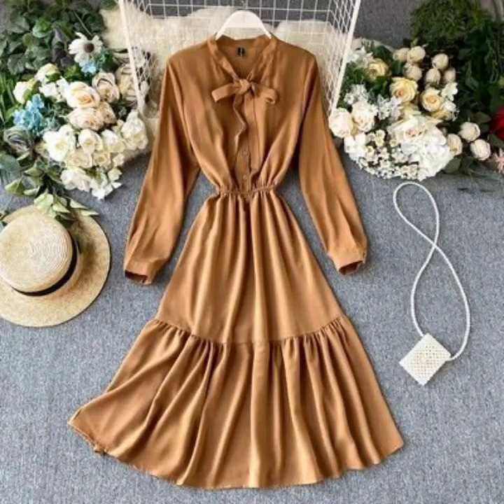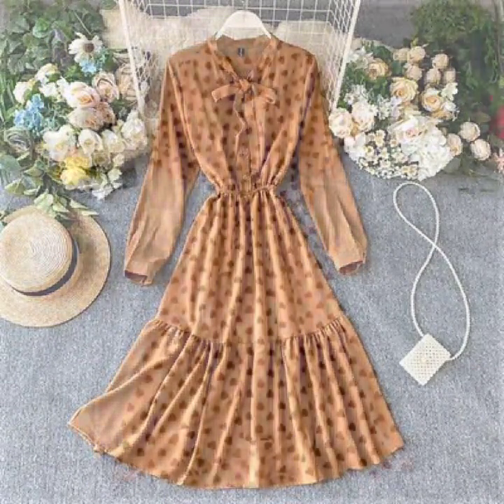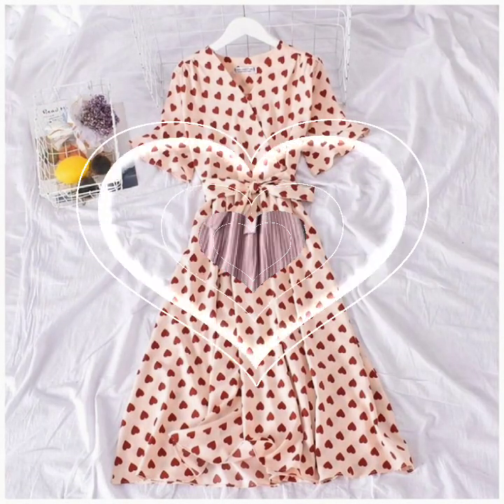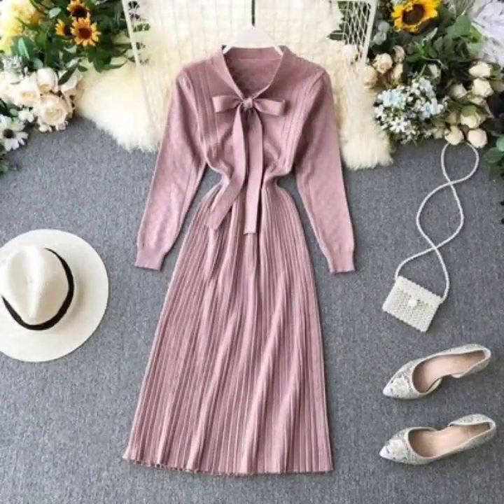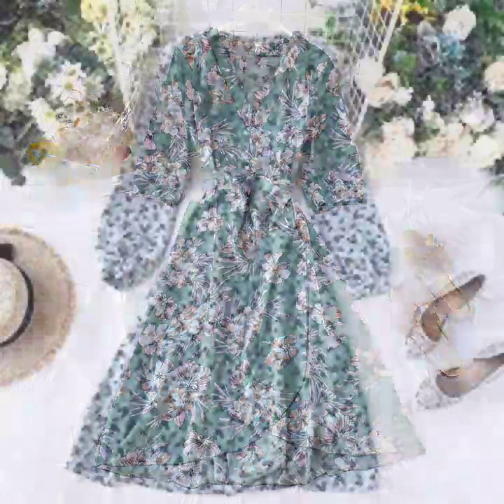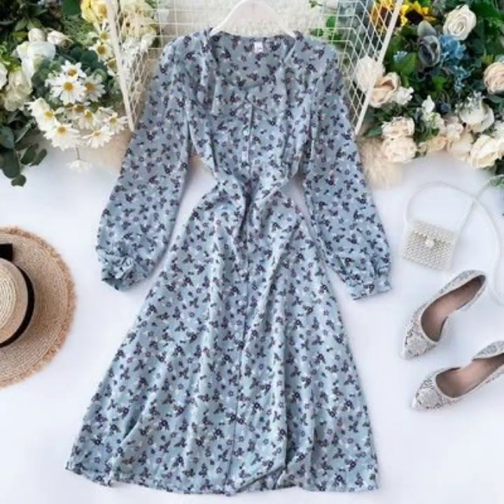If you want to be updated on the latest fashion trends and latest dress design ideas, it's all about latest fashion trends. You will find hundreds of new designs and hundreds of new ideas daily on my channel, and I hope that you will find them useful.